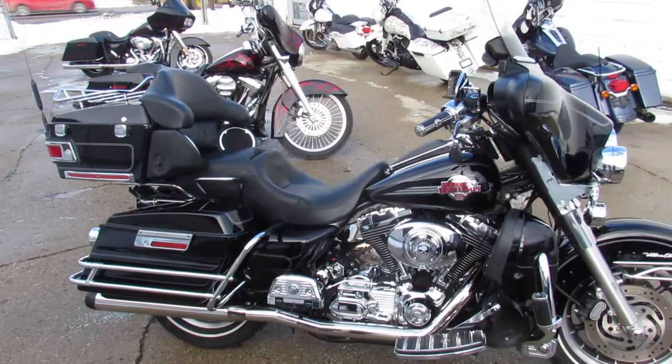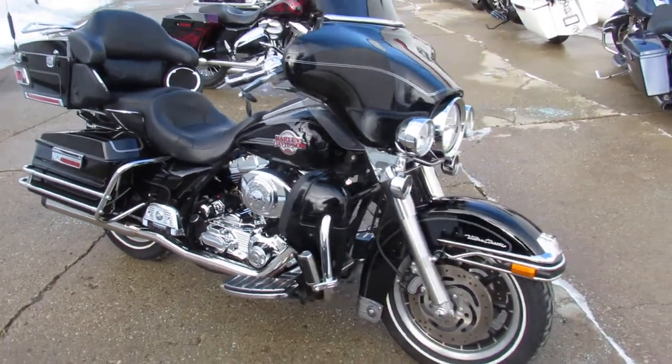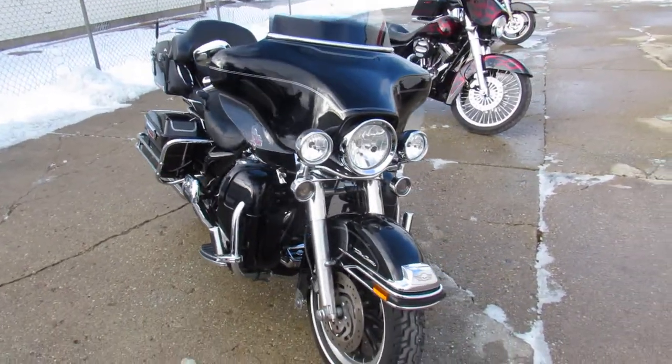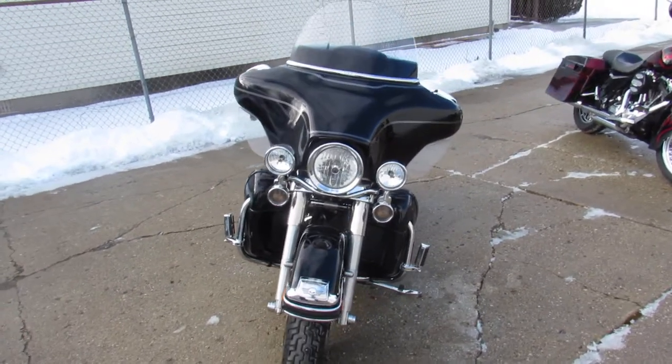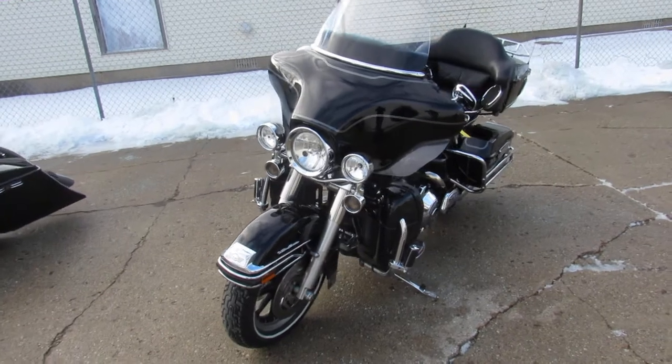Give us a call. We got guaranteed financing, leasing programs, layaway programs. Your trades are always welcome. Check us out on Facebook and subscribe to our YouTube channel to see the bikes as they roll into the showroom, or reach out to us at 1-800-648-9500.